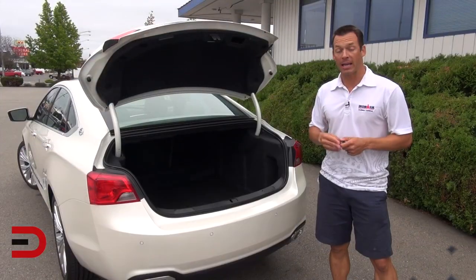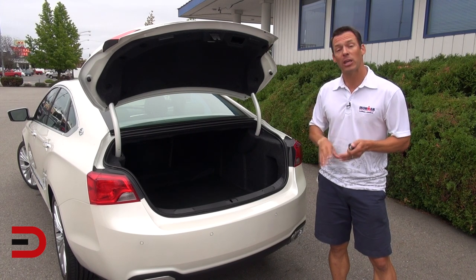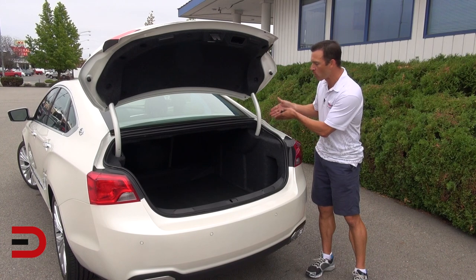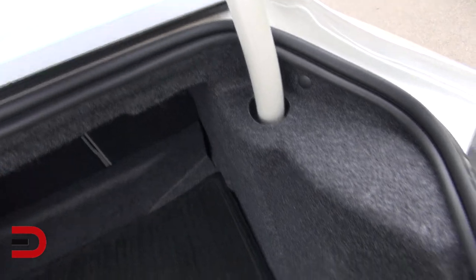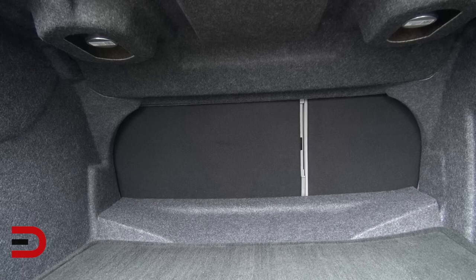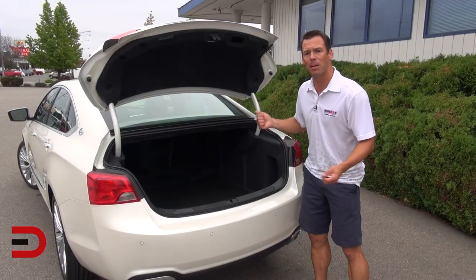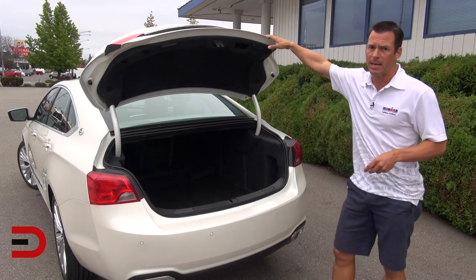If you have large containers, luggage, or even a bicycle to put in the cargo area, the elbow joints on the trunk lid are designed so they won't come in contact with your cargo — they're hidden away so you'll never have that pinching problem. You also have a 60/40 split rear seat that folds down, though you have to access that from inside the vehicle — not a big deal, but something to keep in mind. Overall, lots of cargo space in the back of the 2014 Chevy Impala.